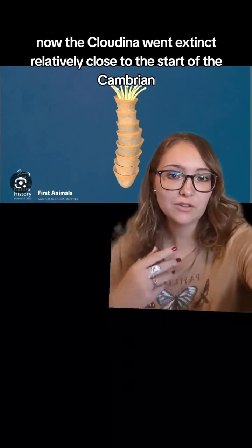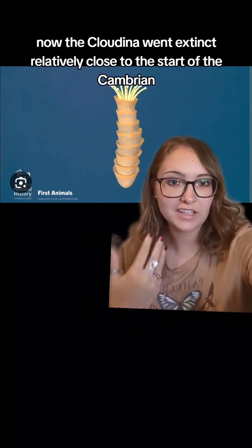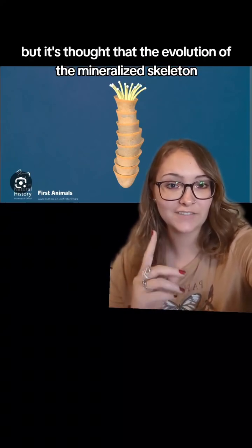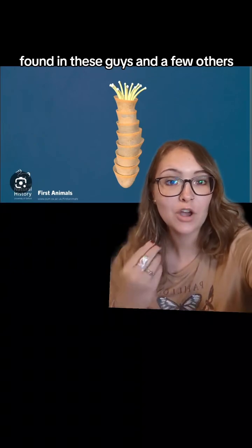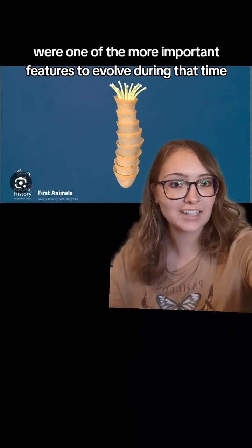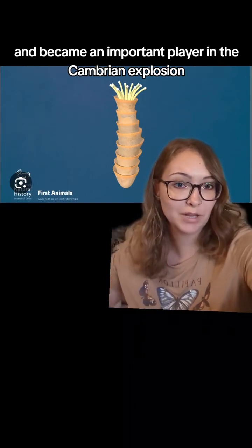The Cloudina went extinct relatively close to the start of the Cambrian, but it's thought that the evolution of the mineralized skeleton found in these guys and a few others was one of the more important features to evolve during that time, and became an important player in the Cambrian explosion.